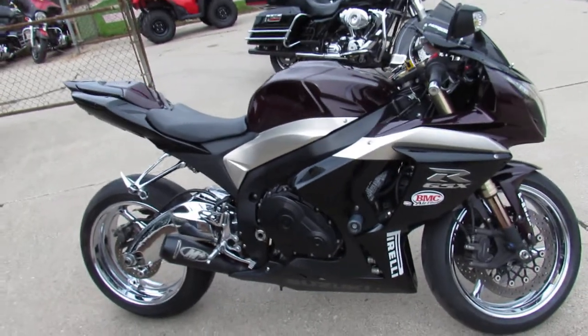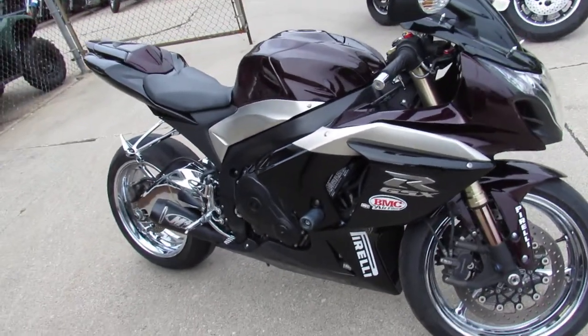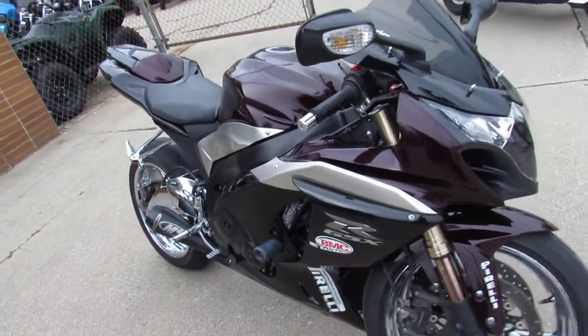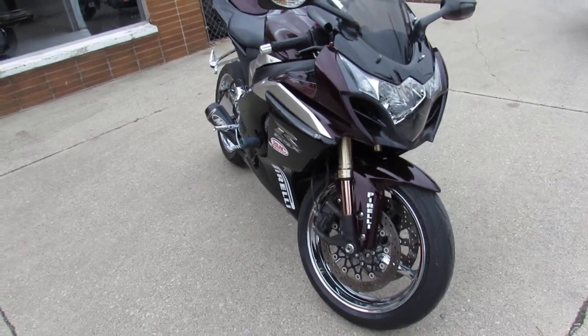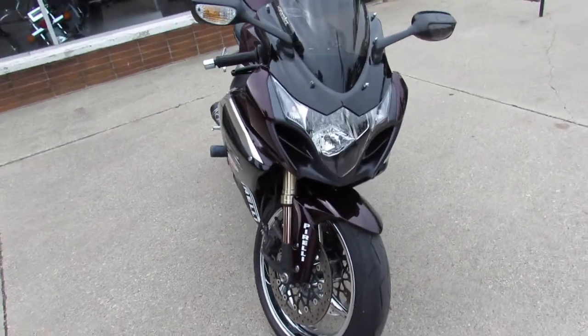Hey guys, it's Andrew and Aaron out here doing some videos on these used sport bikes we got in. Just got a truck load in. This might be one of the nicest ones on the truck load guys. 2009 Suzuki GSXR 1000.